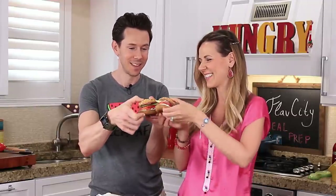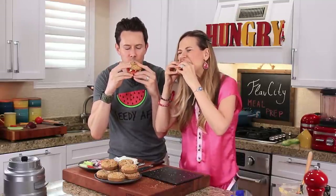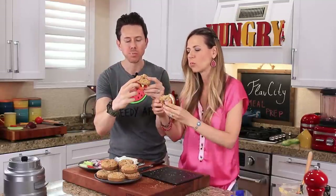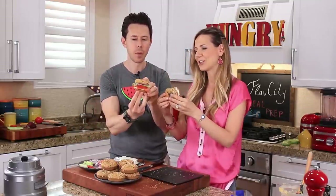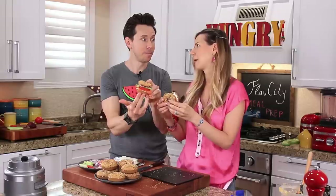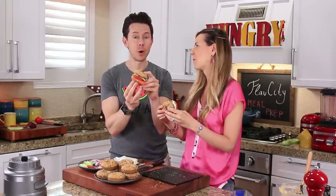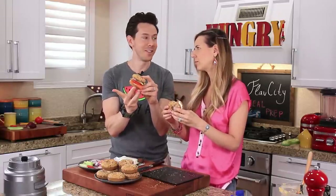Desi, you did it again! Cheers — let's try a bite. Wow. Bagel and lox has always been my favorite brunch item. Growing up and going to Jewish delis — this is crazy good. I don't know if it's kosher, but they're going to love it.